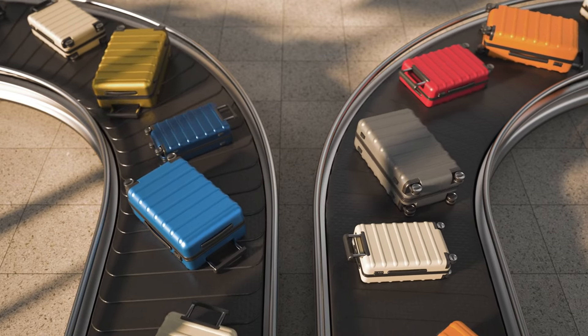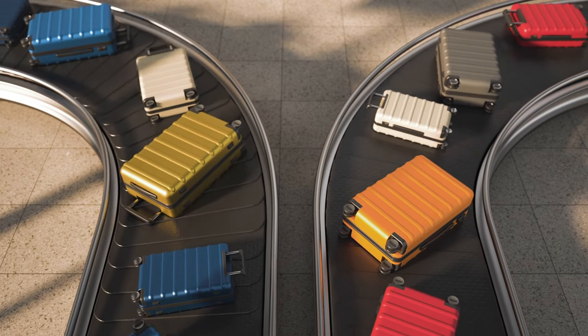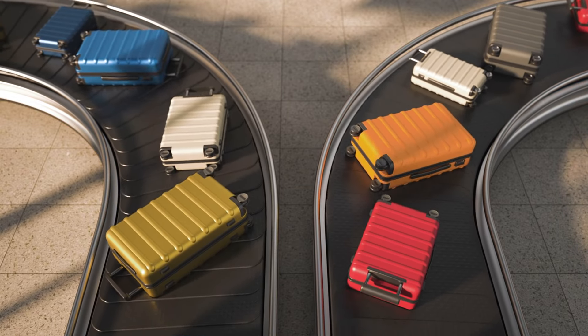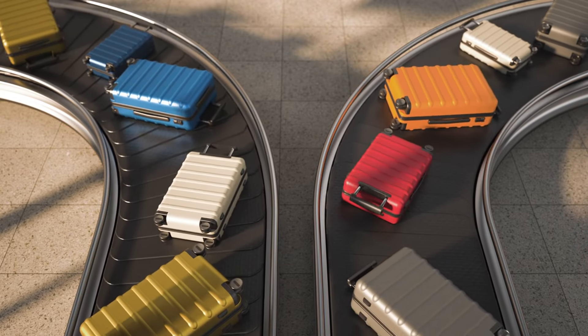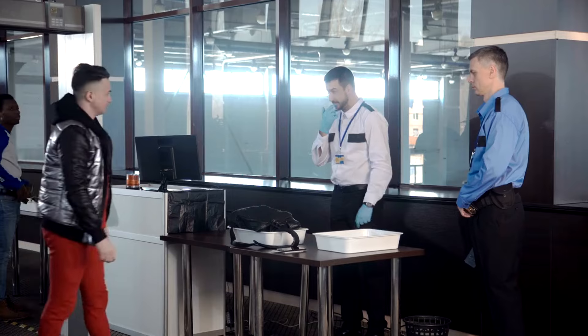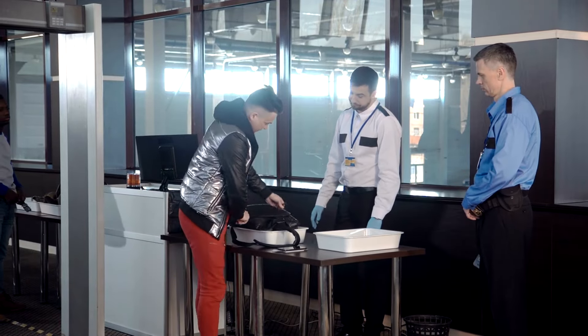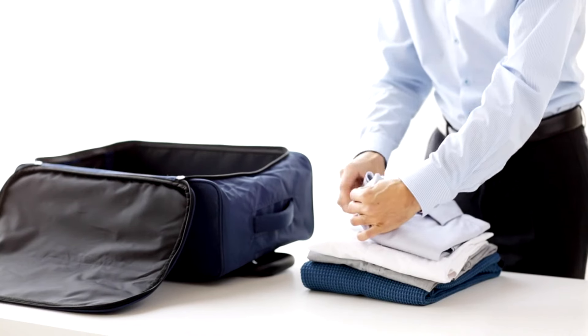According to the Bureau of Transportation Statistics, lost baggage claims can take up to 90 days to resolve — time you don't want to spend without your critical belongings. Jewelry and other valuables should also be kept close. A survey by the U.S. Travel Insurance Association found that 23% of travelers reported losing valuable items from their checked luggage.